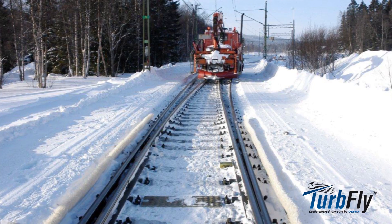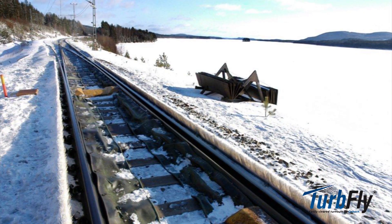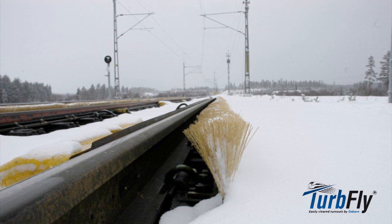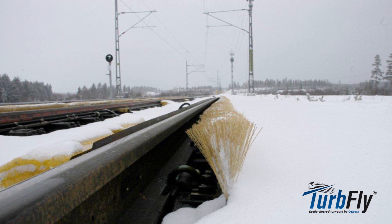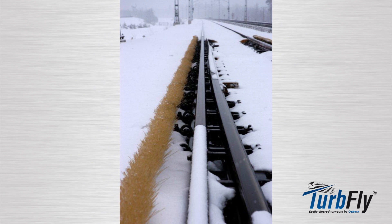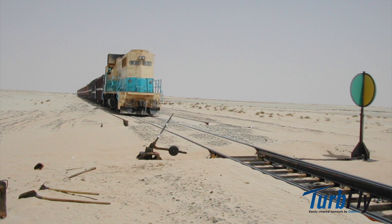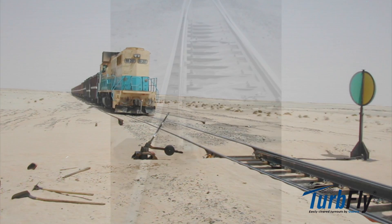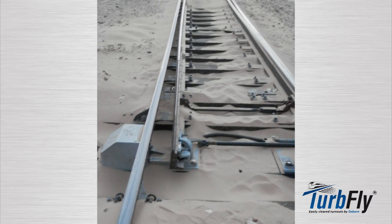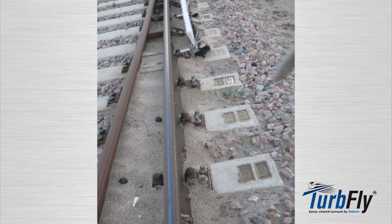TurbFly has been sold and supplied commercially for protection against drifting and falling snow for railway points since 2005, mostly under the brand name Snow Protect. More than 1,500 installations in total have been completed. This protection consists of brushes mounted along the rails, covering the moving sole plates or moving junctions of the points. This protection is equally good for sand and snow, and also provides protection against ice build-up and other issues. The product has no moving parts.